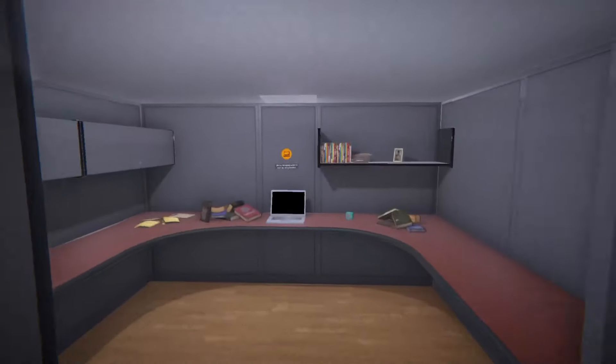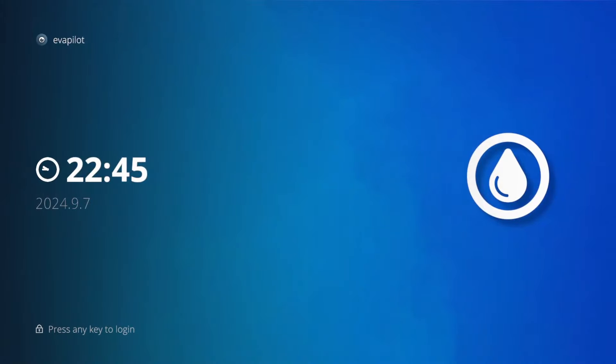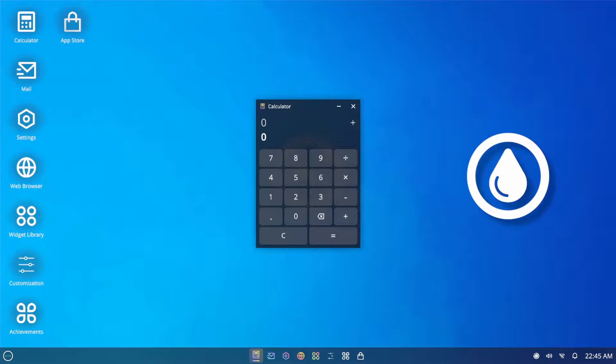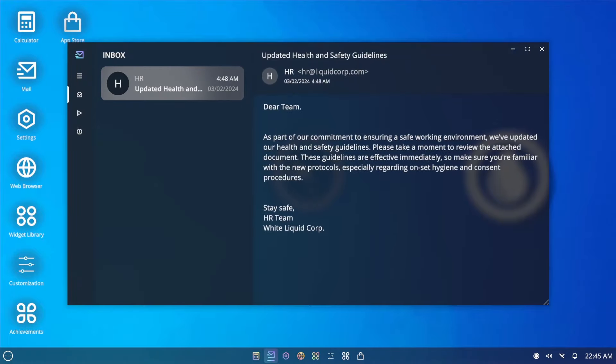Let's check out the computer — what could be different? Oh, look at this — this is nice, I don't remember all of this being here. We got a calculator. HR sent me something: 'Updated health and safety guidelines — dear team, as part of our commitment to ensuring a safe working environment, we've updated our health and safety guidelines. Please take a moment to review the attached document. These guidelines are effective immediately, so make sure you're familiar with the new protocols, especially regarding consent procedures.'